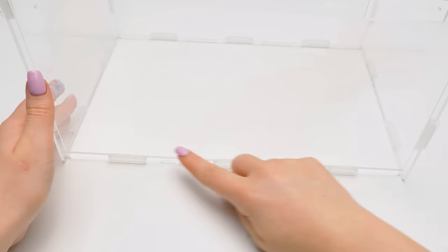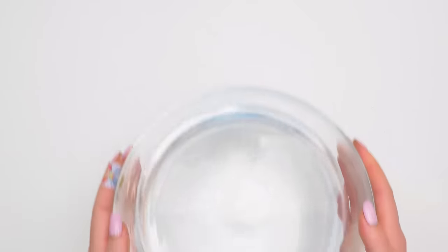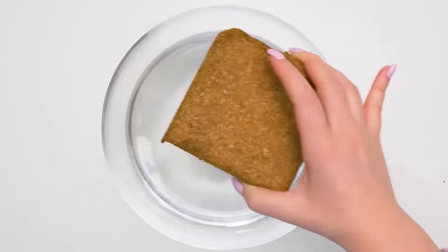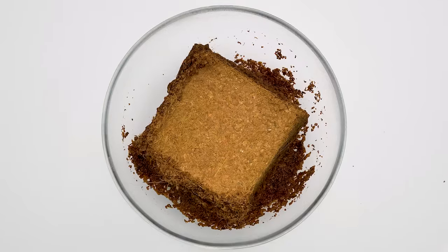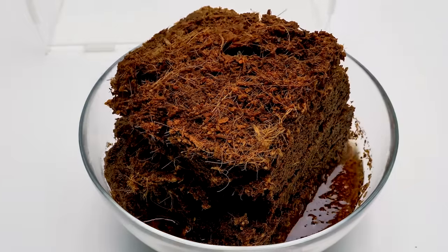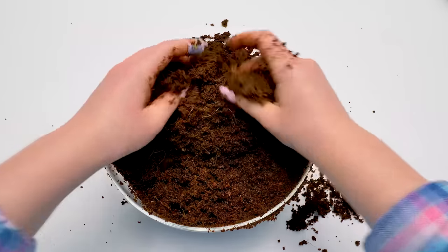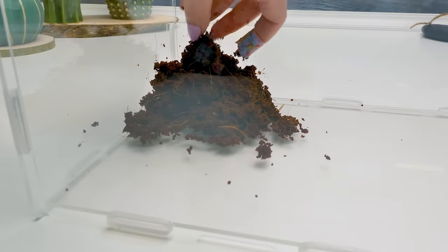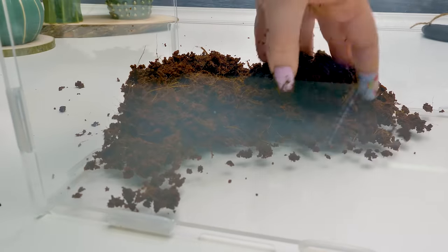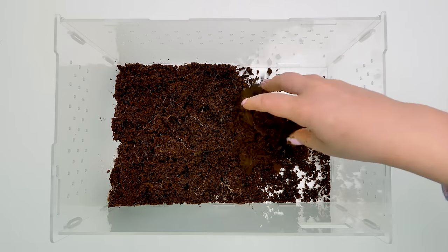As with any other terrarium, spiders should have a soft flooring so that he doesn't hurt himself if he falls. Coconut substrate is a perfect kind of flooring for a terrarium. Now see what's going to happen — just watch it soak up all the water! It's like magic! Let's add some more. Now I need to knead it like dough — isn't it fun? And ready! We're putting it on the bottom of our spider home.